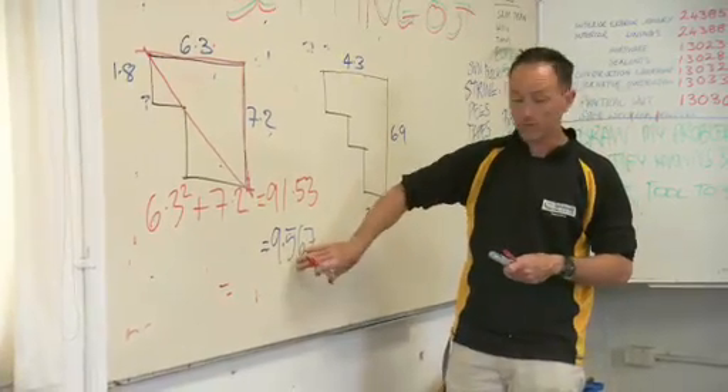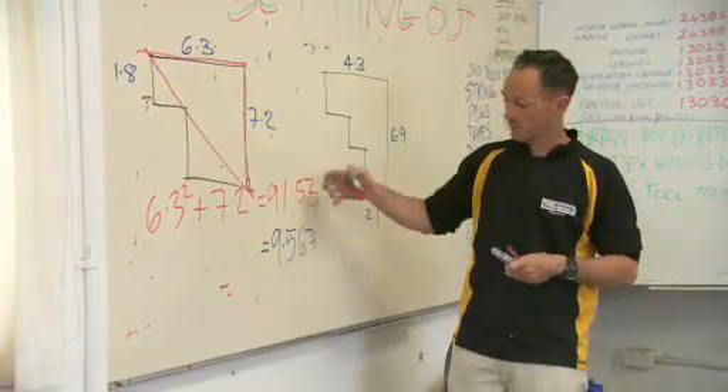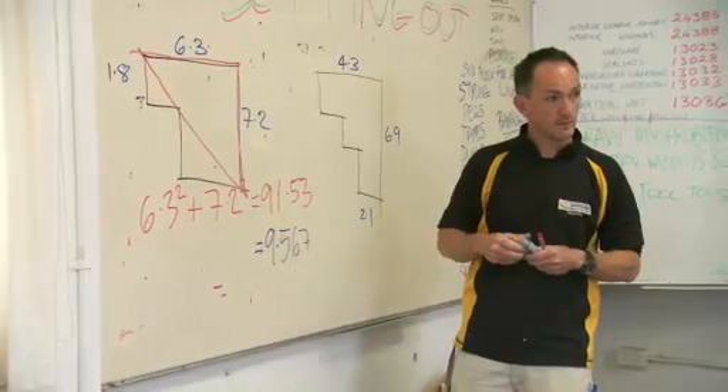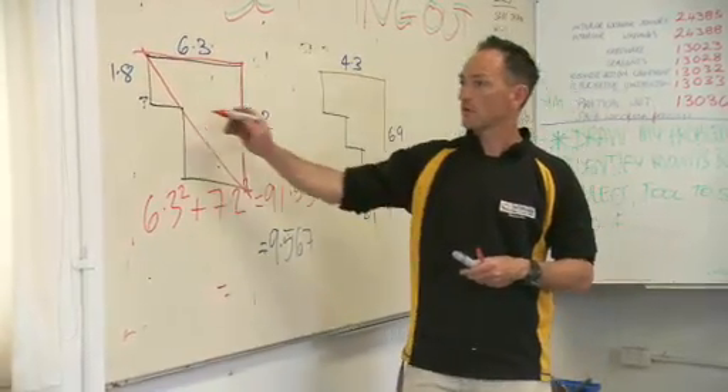C is 9.567, squared is 91.53. Yep. I did the 1.8 by 6.3. Oh yeah? So I did the opposite hypotenuse. Yeah, so you came across there? Yep.